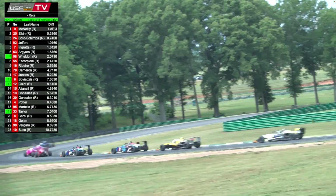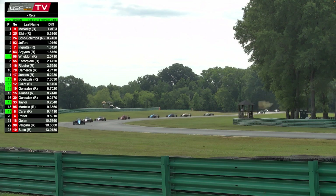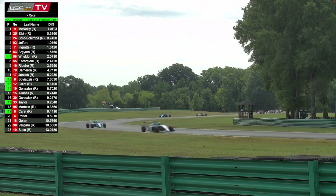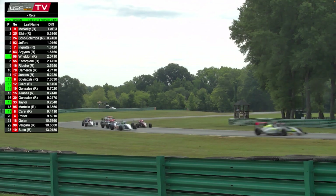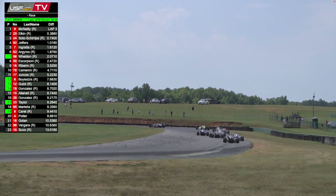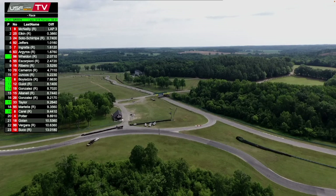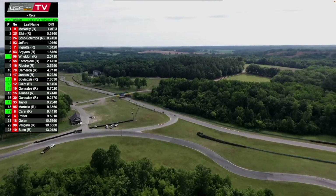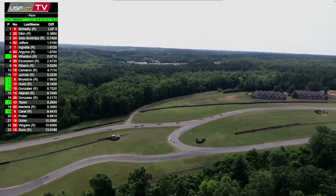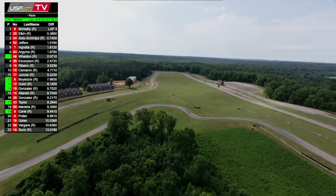Ingrata is bringing Argyros and Weldon along, Scorpione as well — they're closing up on Jeffers. I talked to Jeffers after the race yesterday; they think they just missed a little bit on the setup but were pretty sure about what they wanted to change. Max Taylor is marching his way forward, now into around 16th, on the recovery. Third place in points coming in, just 14 markers behind Ariel Elkin. Taylor already has two USF 2000 wins on the season at Indianapolis and Road America.